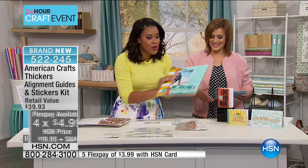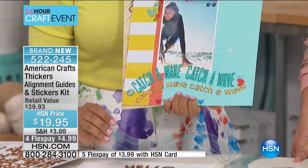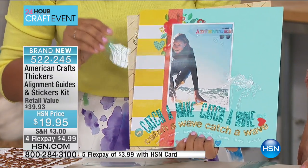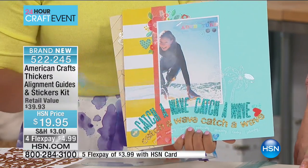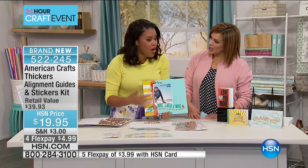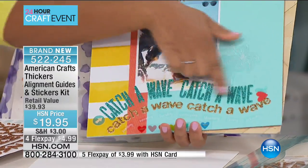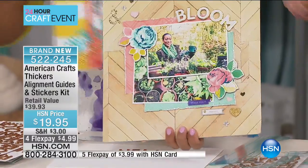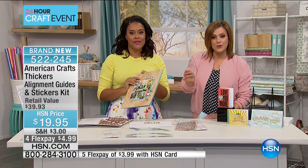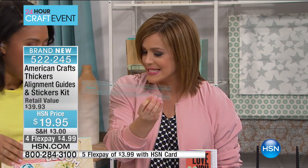If we want to get fancy, you can use the wave guide — which I love because it's a shape that's almost impossible to do without a guide. Before the Thickers guide, you might draw a line on your project, stick the letters down, and then have to erase it — and it still wouldn't look professional. But now look how perfect that wave is. And because they're reusable and transparent, you get to see exactly where you're aligning everything. You're never going to get a crooked line ever again.